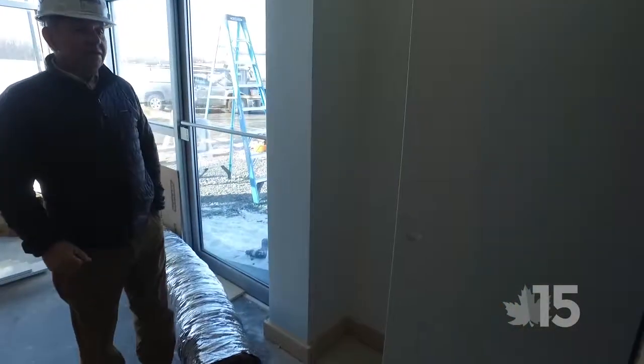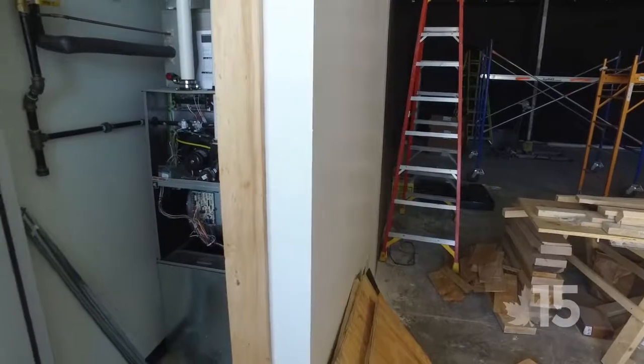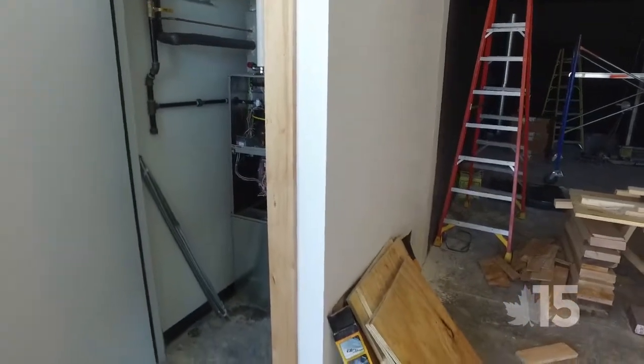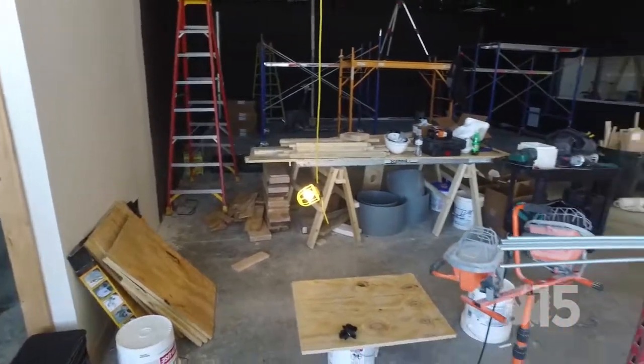If we walk over here into this closet, hidden away is one of our HVAC systems that handles this end of the building.